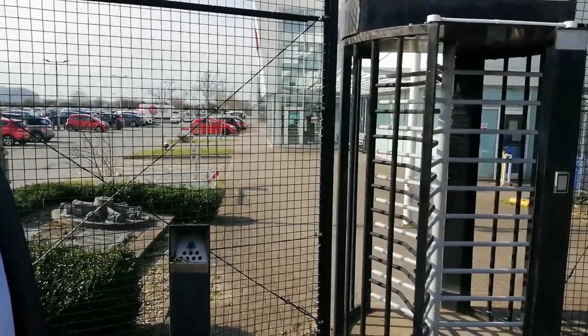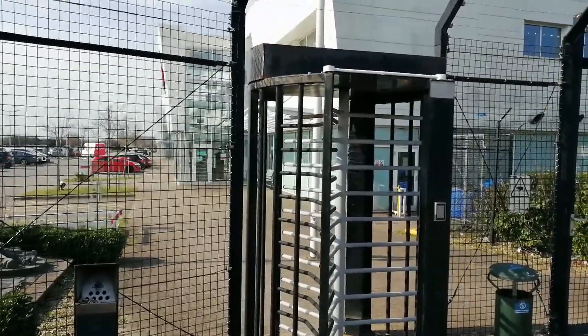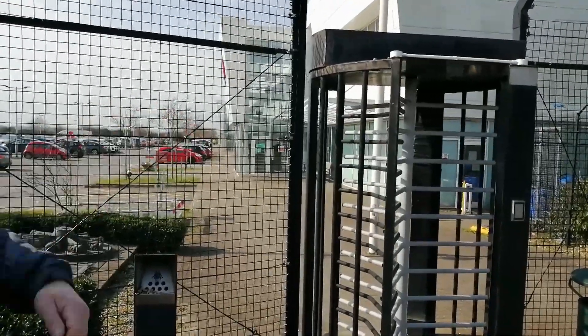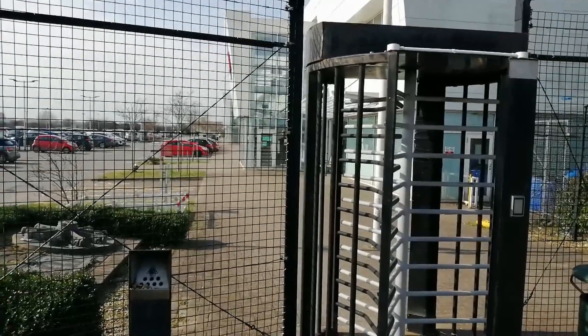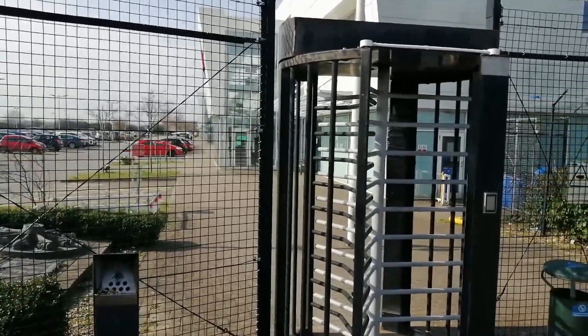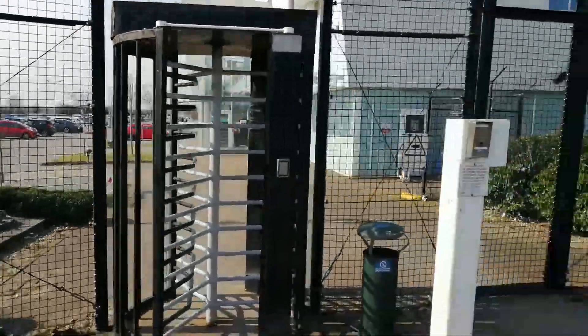Darren confirms this is still Filton. Asked whether the public can collect mail here, he says no — you'd only collect from delivery offices. There is public admittance to drop mail in to be posted, and there's a post box on the side of the building. The videographer thanks Darren and wishes him a good day.